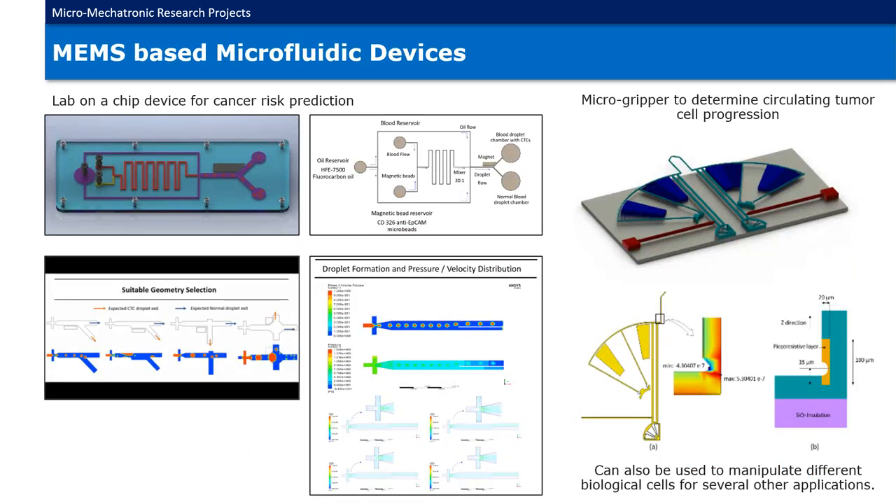MEMS-based microfluidic devices. A microfluidic system for a lab-on-a-chip device was designed for cancer risk prediction. The system consists of a microchannel, micro-mixer, and a droplet generator. A micro-gripper was designed with a hybrid actuation to determine the circulating tumor cell progression. This design can also be used to manipulate different biological cells for several other applications.